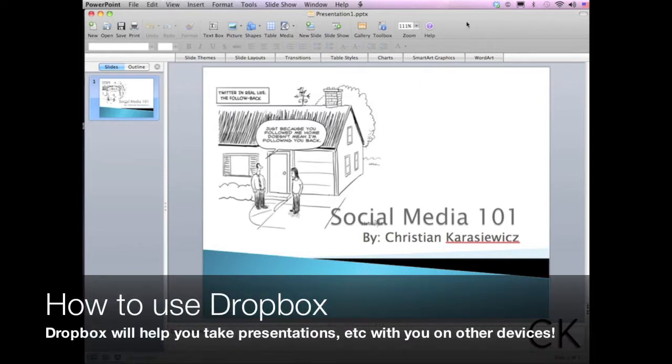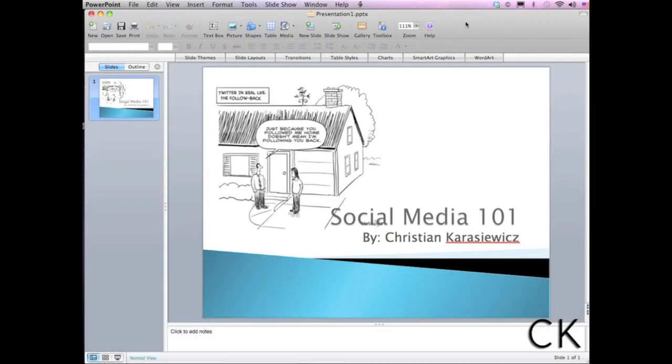Today we're going to show you how to use a program called Dropbox to take your presentations with you, to have them accessible on an iPad, an iPhone, etc.